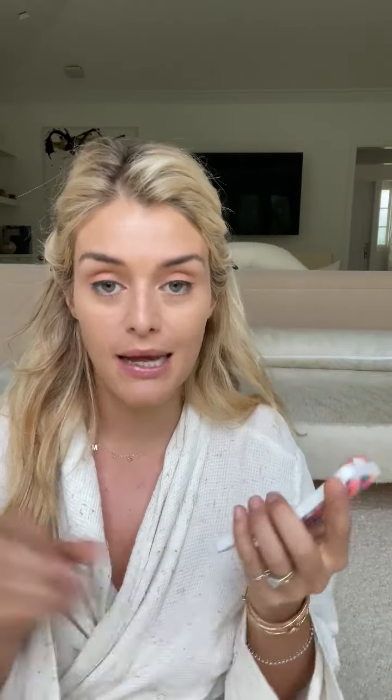We're down to the wire — going to put on a little bit of powder, then I'll show you the cheeks and mascara, and then we're done. This is the Chantecaille Perfect Blur finishing powder in light medium. I love this powder — it's such a soft, fine formulation and I just press it under my eyes. It immediately tamps down any shine but it never looks cakey, which is my nemesis.